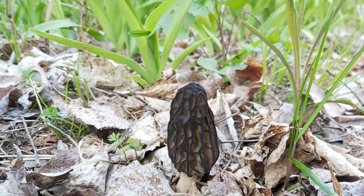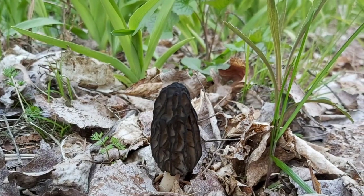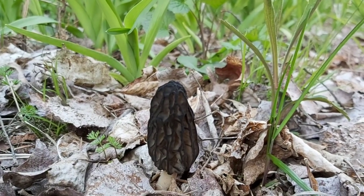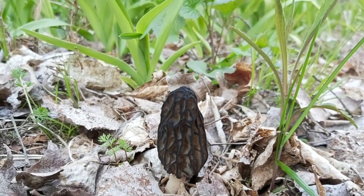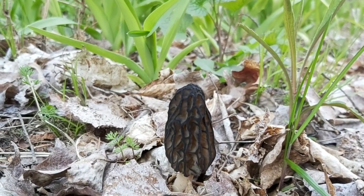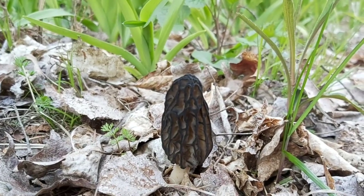Black morels are the first to pop up. I was a little worried we weren't going to see them after that snowstorm not long ago, but mother nature always prevails. These are our first morels of the season — beautiful! I'm going to collect this one, harvest it up, and have it with dinner tonight.